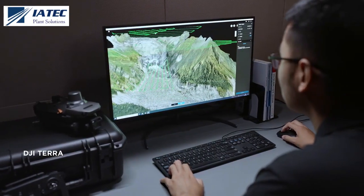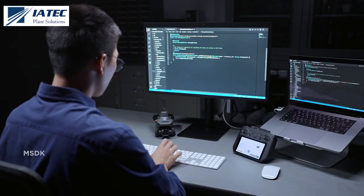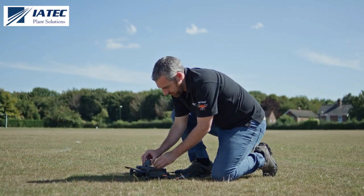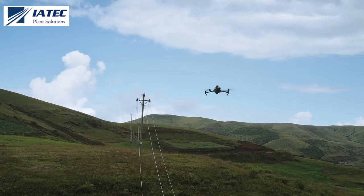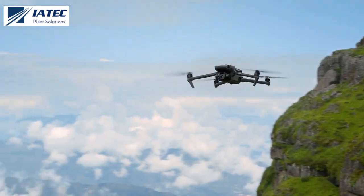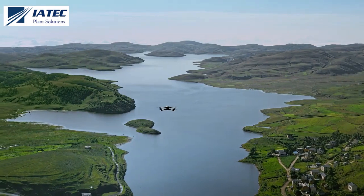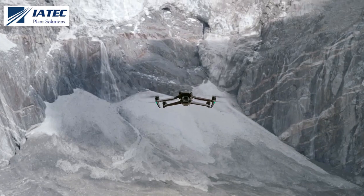The Mavic 3 Enterprise series supports DJI Terra, PSDK, MSDK, and Cloud API for software and hardware expansion to flexibly meet the needs of different industries. Integrating the advanced drone technologies of DJI, the Mavic 3 Enterprise series is compact, portable, powerful, and extensive — redefining standards for small commercial drones and driving forward a new era of lightweight operations.